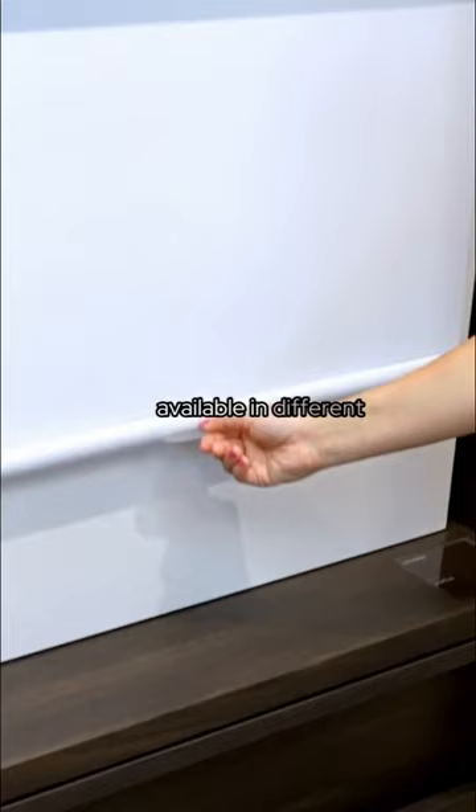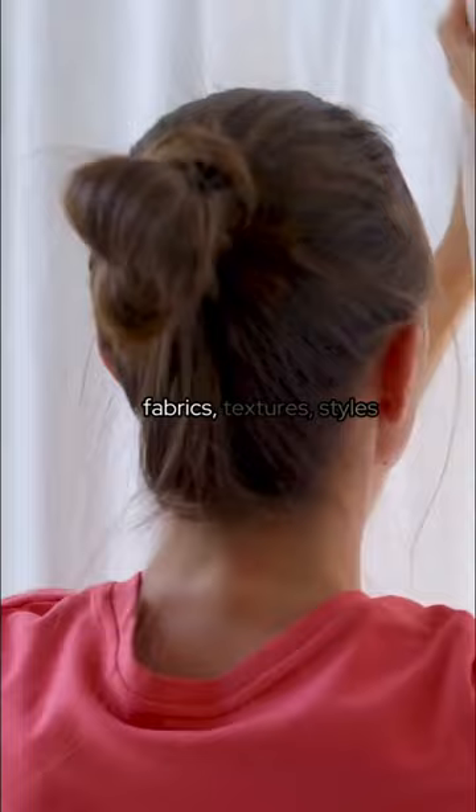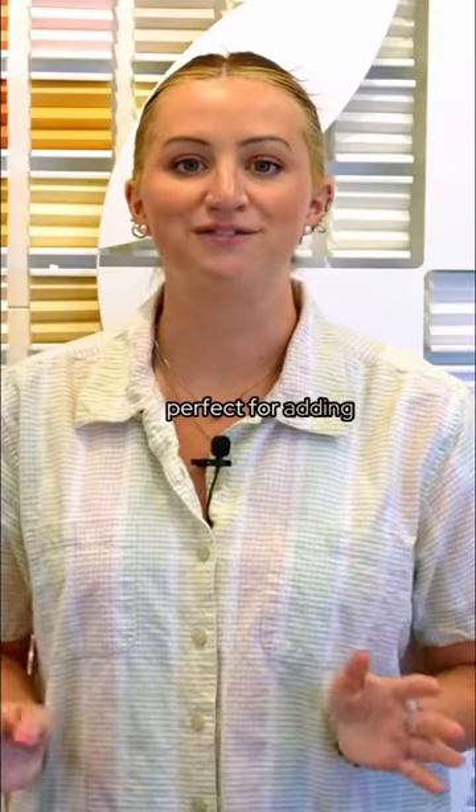Shades are available in different styles such as Cellular, Roller, and Roman. Drapes come in many different fabrics, textures, styles, and colors, making them perfect for adding decorative touches.